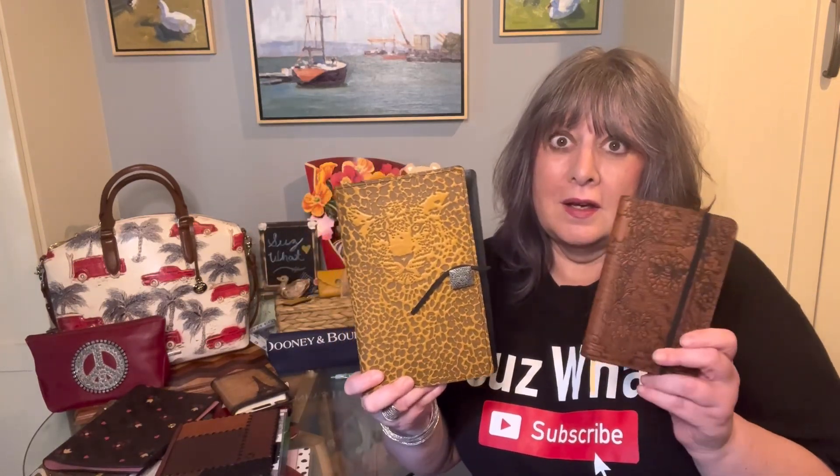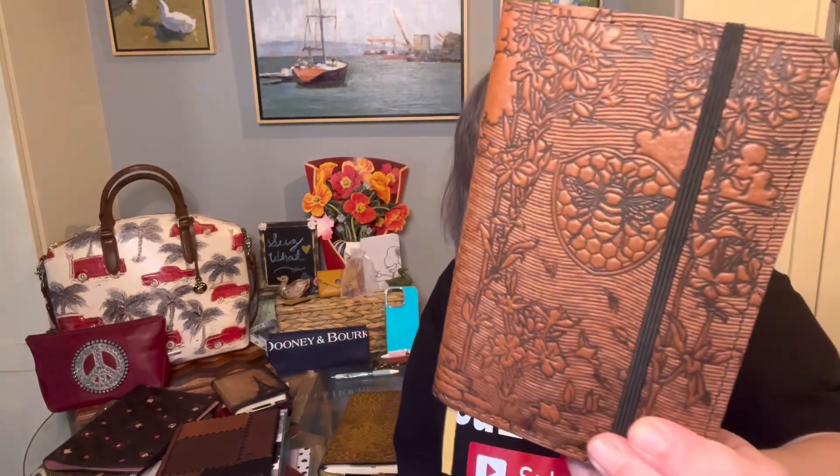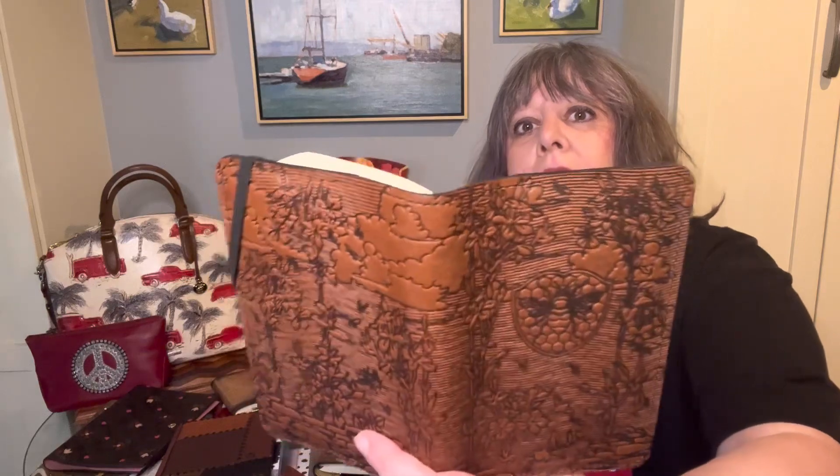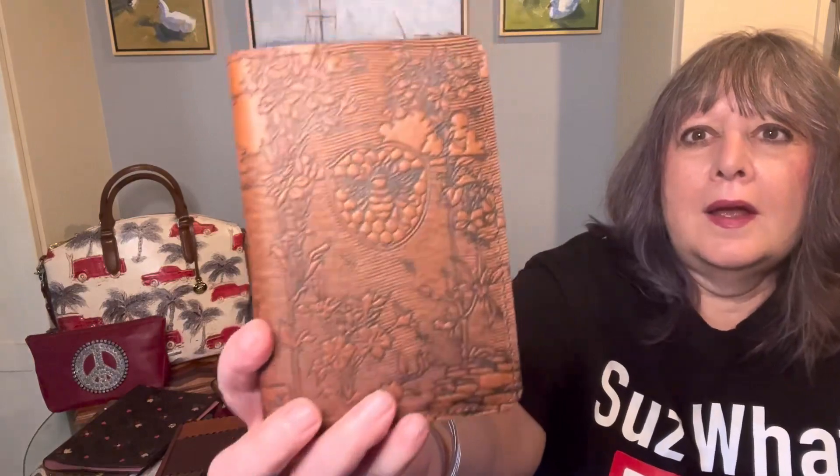The first are my Oberon Designs planner and notebook covers — I bought these in January of 2022 and I've used them every day since then. The smaller one is in the saddle color and the design is Bee Garden. Let me open it up so you can see it. I use this for my daily journaling and also write down the word of the day from Webster's Dictionary in there.